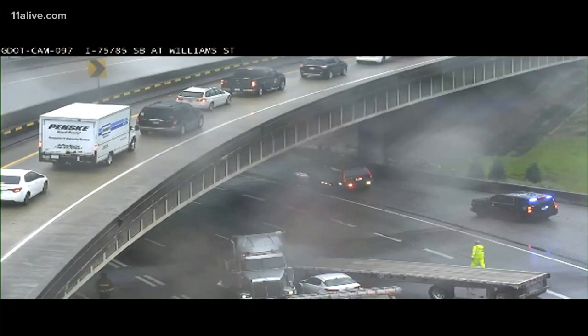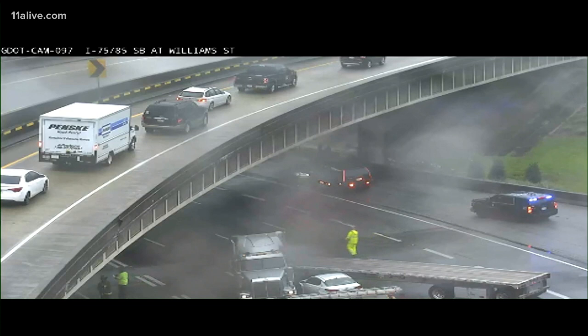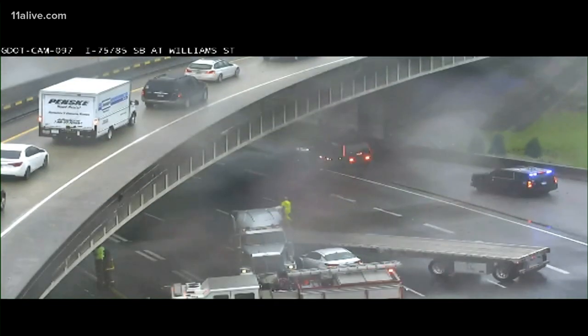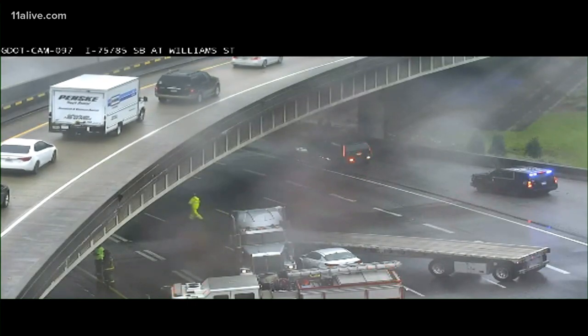This is a live look at the connector southbound right near William Street. If you're heading off towards Centennial Olympic Park, as you can see at the bottom of your screen there, it is a jackknife tractor trailer. Another vehicle looks like it is caught almost in the middle of the cab and the trailer itself.